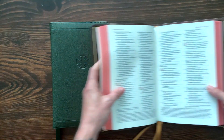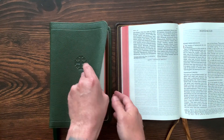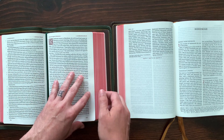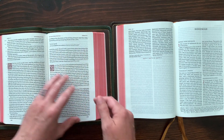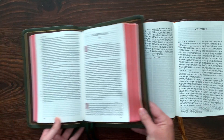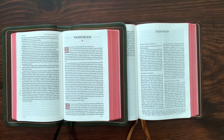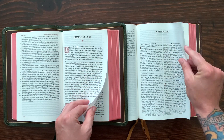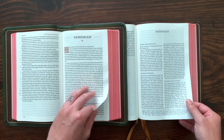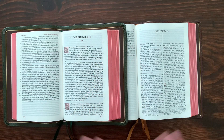The big difference is going to be on the inside. I'm going to find a non-Psalms page — the first page of Nehemiah. They both have similar GSM: 28 GSM paper. It's thin but very opaque, so there's not a lot of bleed-through. I love the paper Schuyler uses. You can see they both have the red under gold gilding, and the gild line on the inside. So very similar in some ways.